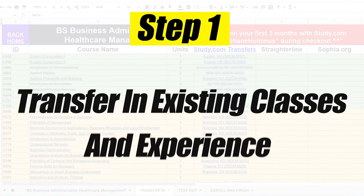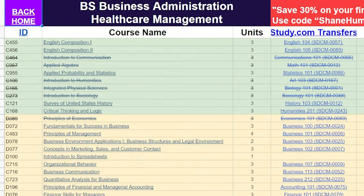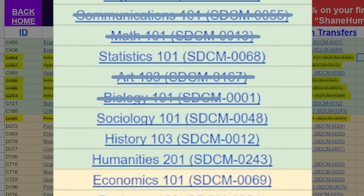Step one is to transfer in existing classes. As a simple example: let's say you took AP Biology and AP Economics during high school, so you're able to transfer those in. And then you also took communications, math, art, and sociology during one semester of community college. You went to community college for one semester, decided it wasn't for you, but you were able to complete those classes, so you transfer all of those in — indicated by the line going across, meaning you don't have to worry about that class anymore.